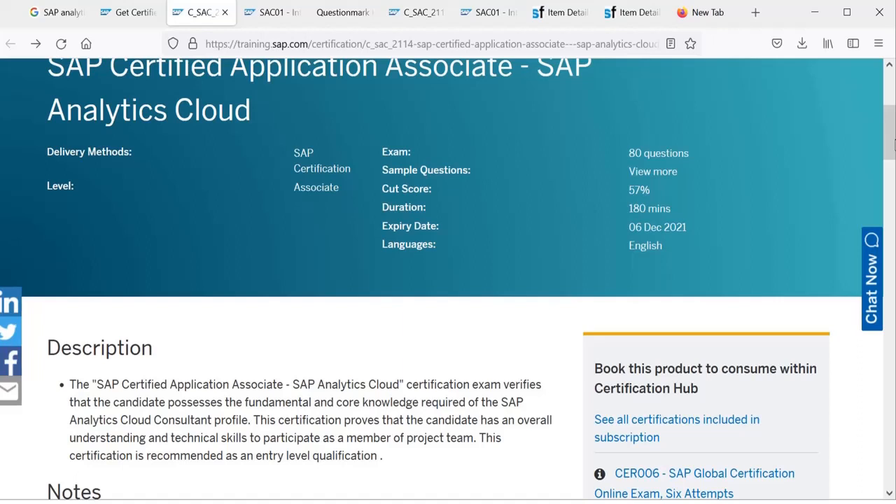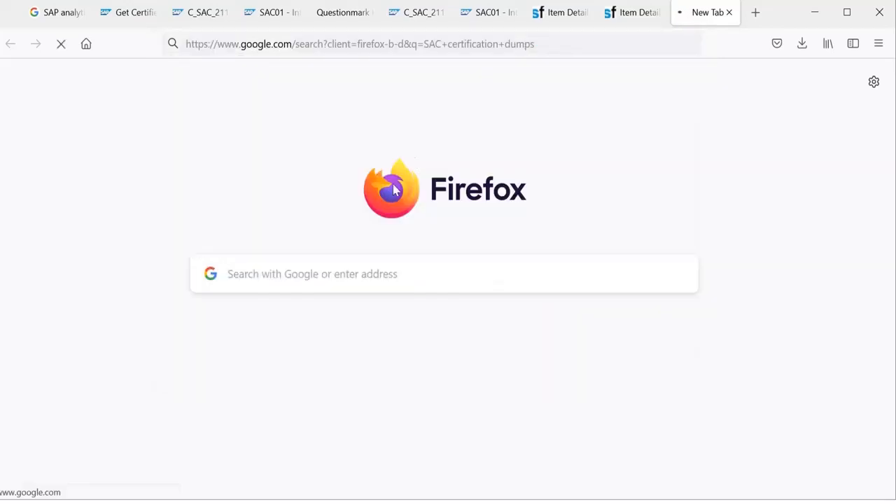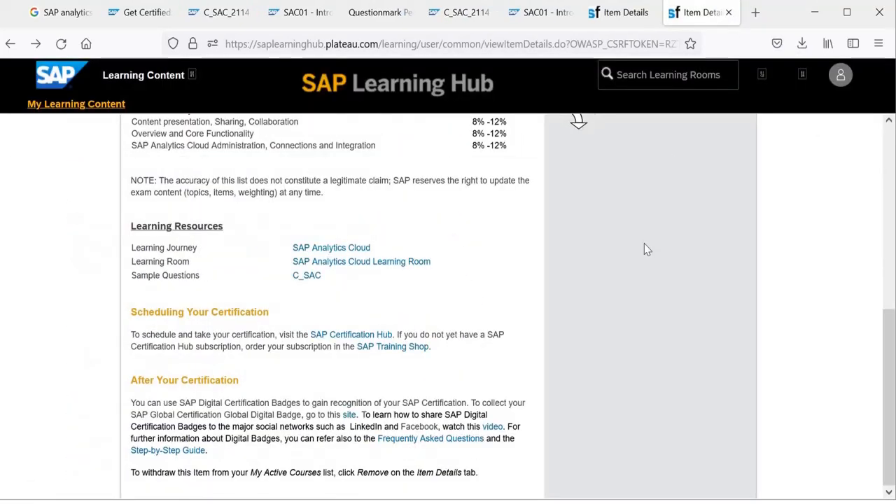The third step is about dumps. When you search for SAP Analytics Cloud certification dumps, you can see there are so many available. I did not purchase anything from those online sites. Instead, I went through a Udemy course — there are a few Udemy courses available that provide online questions similar to what appears in the SAP Analytics Cloud certification exam. The important thing to understand is that whatever course you purchase, you cannot be sure the answers provided are correct.